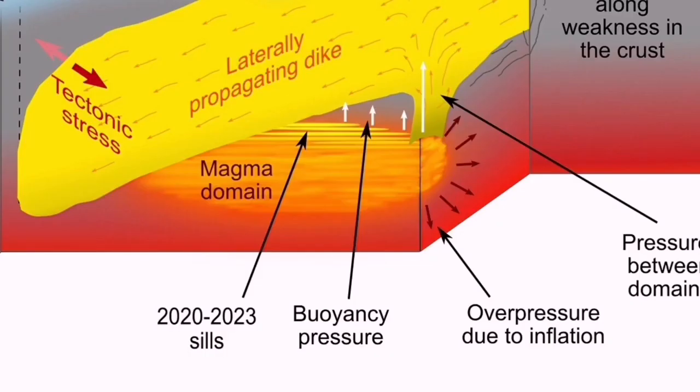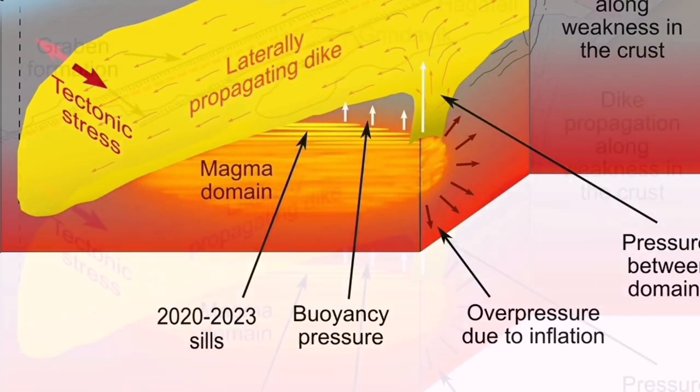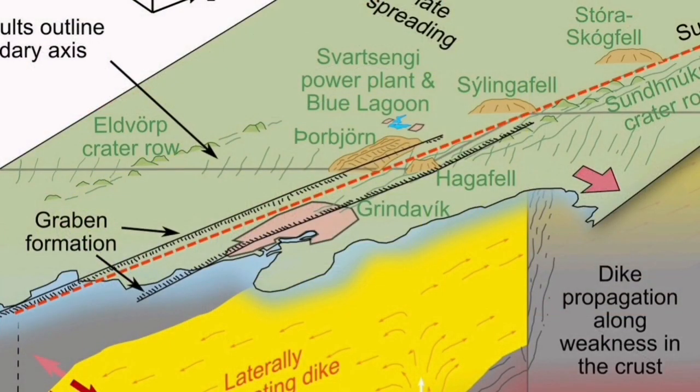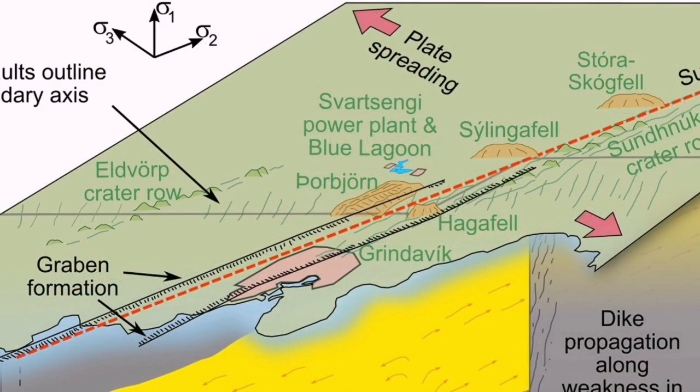This is what we usually see in what I always refer to as the ophiolite sequence on the oceanic crust. We have fossilized versions of it on land in many places around the world. We are seeing it in Iceland in real time.